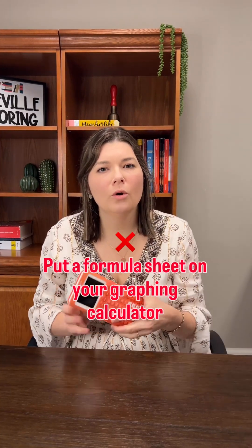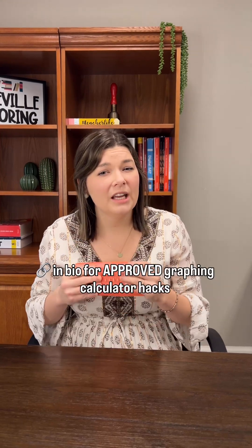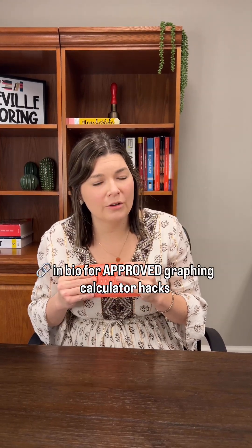Don't code a formula sheet into this graphing calculator — that is actually not allowed. If you want allowed graphing calculator programs, check the link in the bio. Good luck studying.